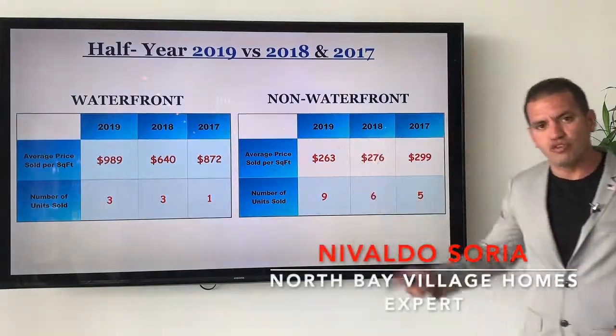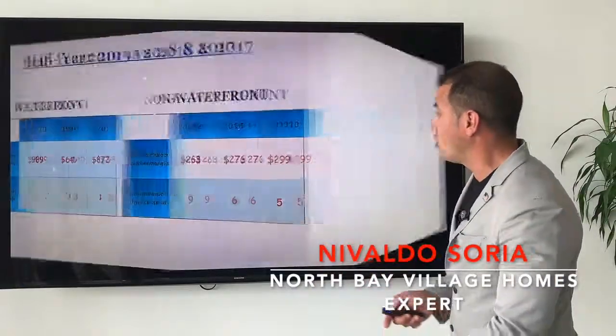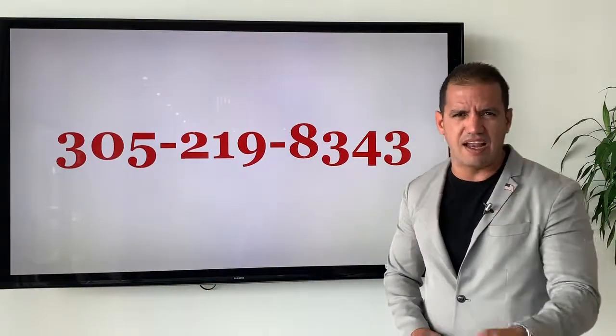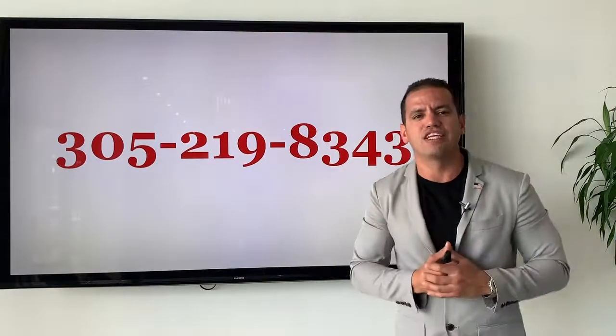If you have any more questions and want to go into more detail about this chart, you can always give us a call. Our callback number is 305-219-8343. We are located on the island and can answer all your questions. Thank you for watching, and I'll see you next week.